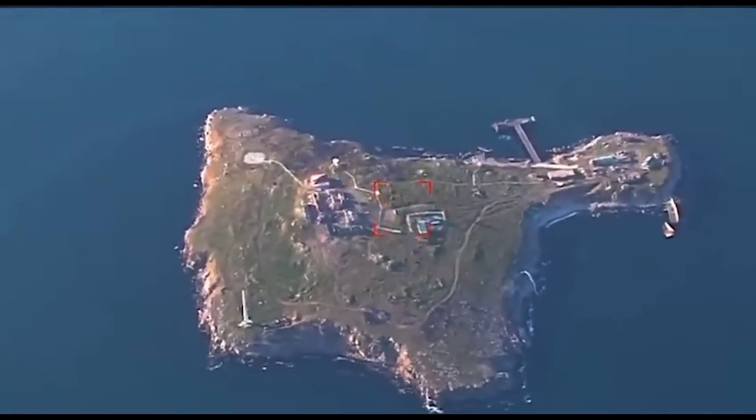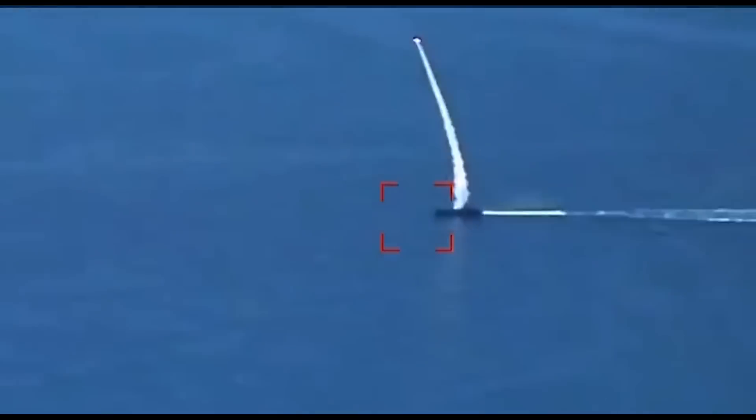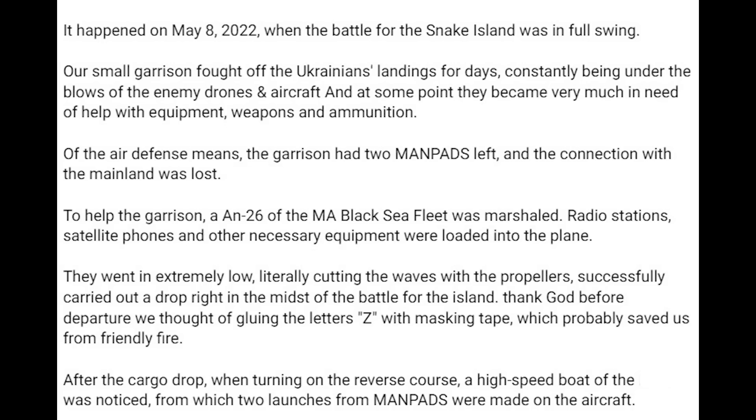Missiles are fired from the small boats, most likely from manpads, as I'm not aware of any small Ukrainian boats equipped with their defence missiles. So the story of what happened here comes from a Russian source, so take it with a big hefty pinch of salt. It happened on May the 8th, 2022, when the battle for Snake Island was in full swing.